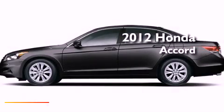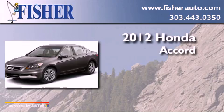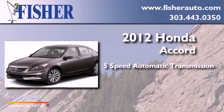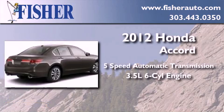This is a brand new 2012 Honda Accord. This four-door sedan has a five-speed automatic transmission and a 3.5 liter V6.